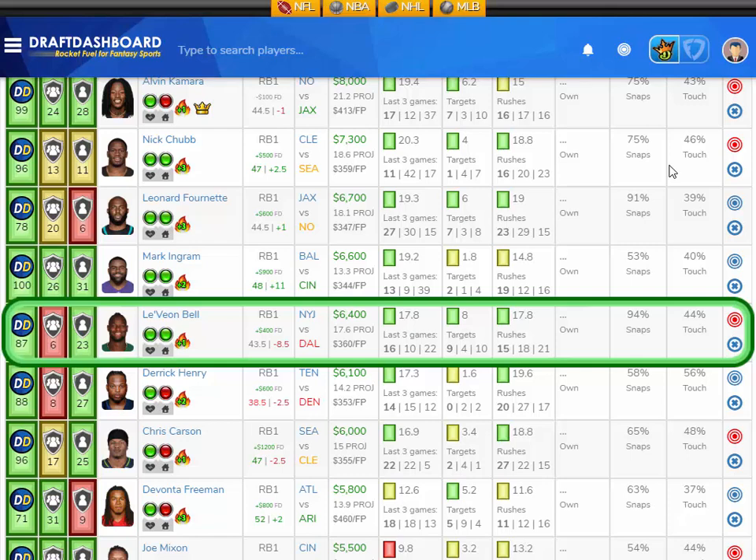He's $6,400 DraftKings salary and only $400 more on FanDuel — I love that price on both sites. Vegas thinks there's going to be 43.5 points in this game with Dallas favored by eight and a half, but Le'Veon Bell is game script independent. He's out there racking up fantasy points whether the Jets are ahead or behind — it doesn't matter. This is a home game. I like Le'Veon Bell here versus the Dallas Cowboys.